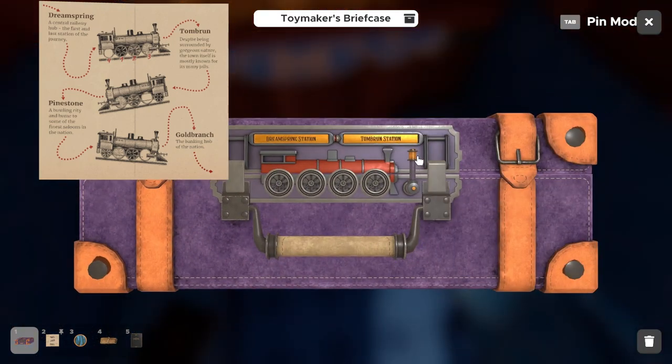We can pin the pamphlet up and pull up the Toymaker briefcase. Start the combination by hitting the lever to get the wheels rolling. We're first looking for the combination between Dream Spring and Tomb Run. The black wheel is in the second position so we click that first, the gray wheel is in the third position so we click that second, the lighter gray wheel is in the last position so we click that third, and the white wheel is in the first position so we click it fourth.